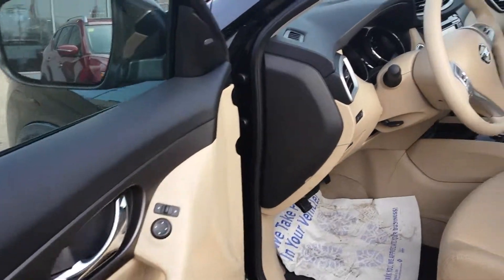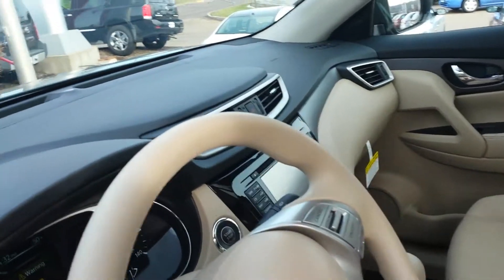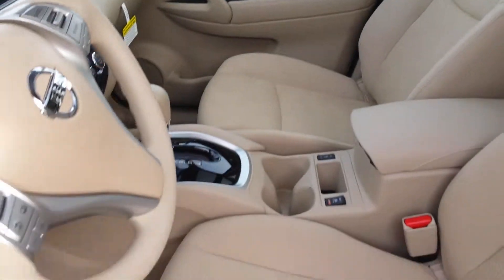Of course it's got all your steering wheel mounted controls, and it does have your lane departure. It's also got your great backup camera and that big navigation screen right there.